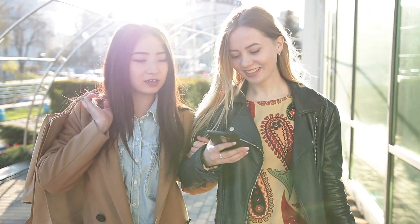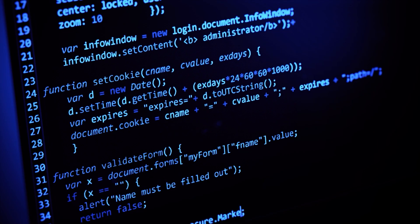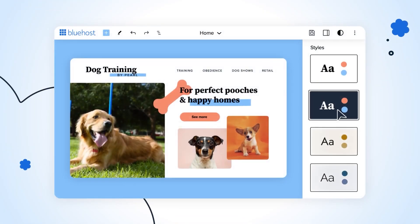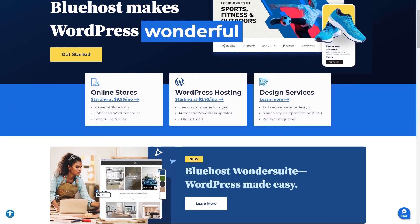These days having an online presence is important whether you want to create a personal blog or a small business, and you may be wondering if you can create an online presence without any coding knowledge. Nowadays most web hosting services offer different tools and features that help you create whatever website you want, but depending on what service you're using you may be finding it more or less difficult.